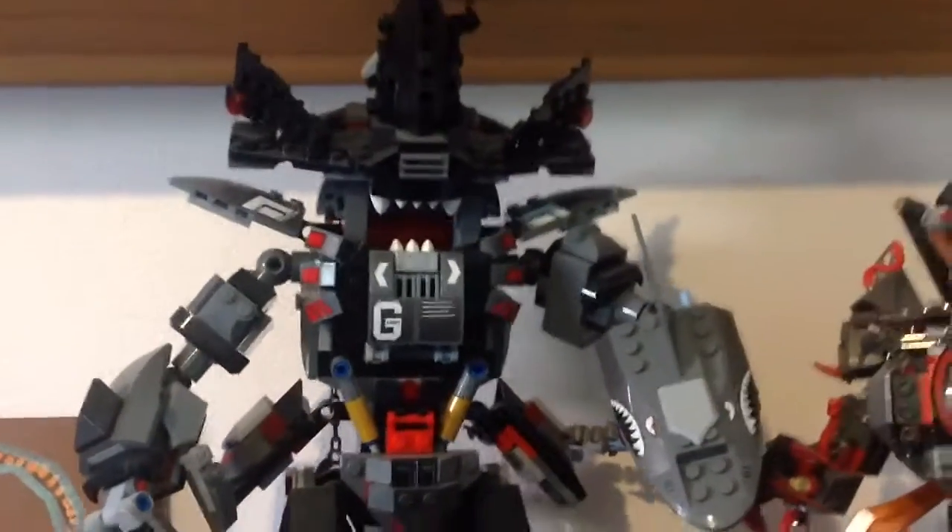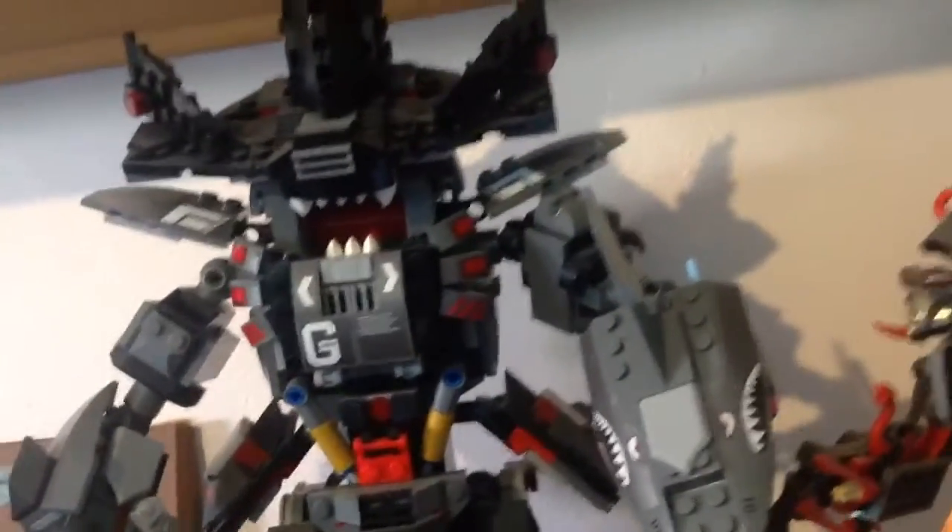Hi guys, it's Shadow ARF Trooper here, and today I'm gonna be showing you guys my awesome LEGO collection. I don't think I've ever shown you guys it, but I'm going to show it to you today. So first off, we'll start out with this one.